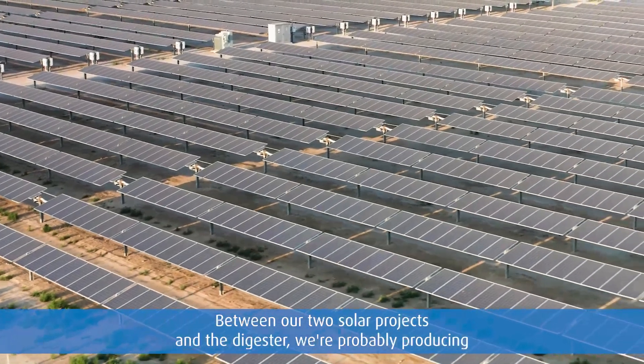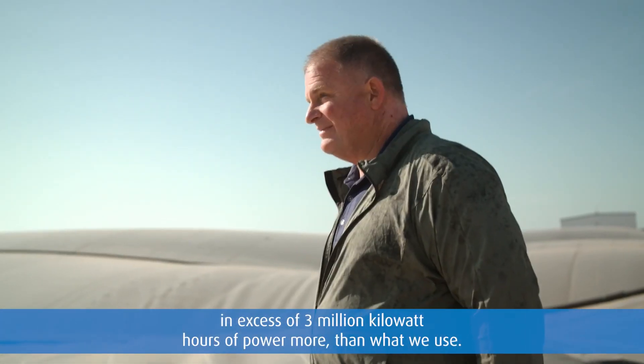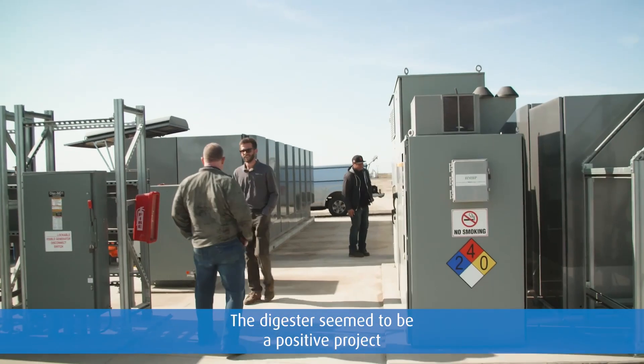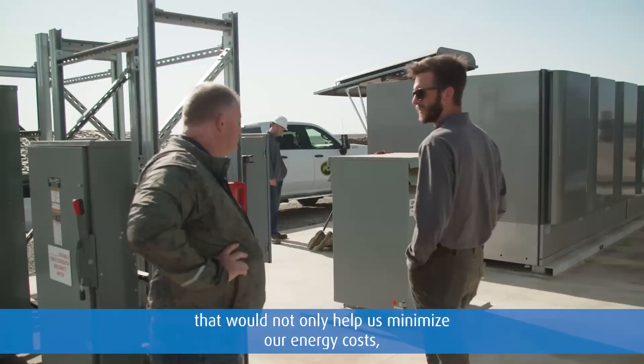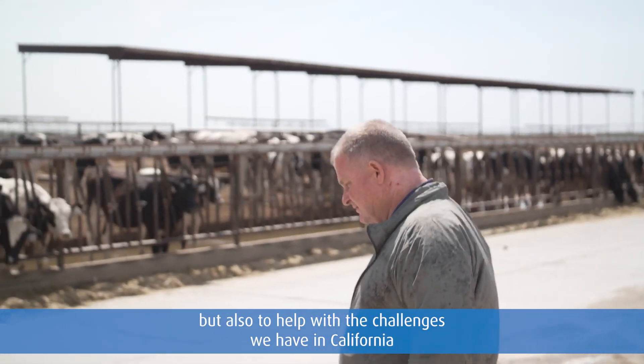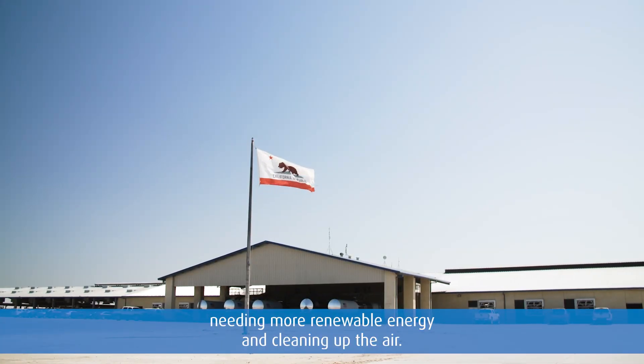Between our two solar projects and the digester, we're probably producing an excess of 3 million kilowatt hours of power more than what we use. The digester seemed to be a positive project that would not only help us minimize our energy costs, but also to help with the challenges we have in California needing more renewable energy and cleaning up the air.